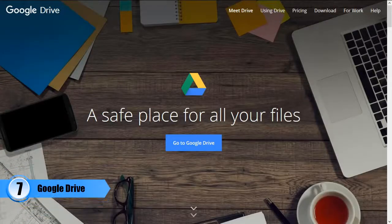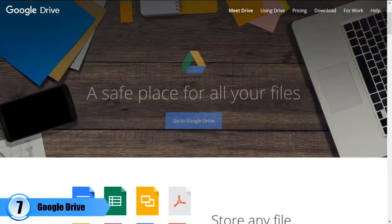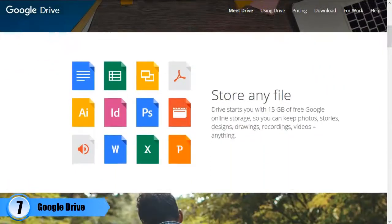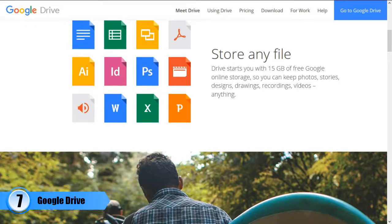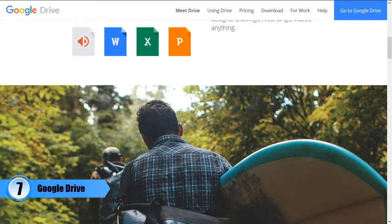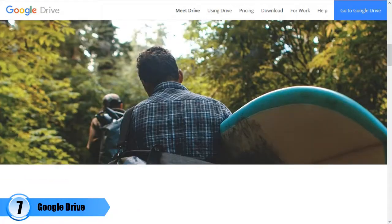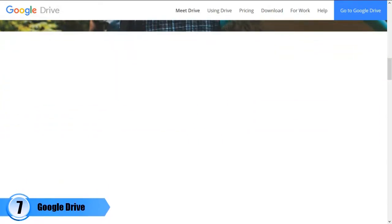Number seven: Google Drive. This is a free data storage service that can help you store your pictures, documents, and other kinds of digital files you may want to save for the future. The app can also be used as a tool where you can create documents — it is very similar to Microsoft Word, PowerPoint, Excel, and Survey Monkey. It has processing tools named Google Docs, Google Forms, and Google Slides. Its users are able to write, make slideshow presentations, as well as create surveys, all on just one platform.